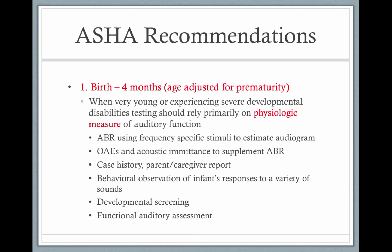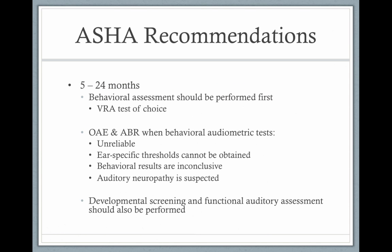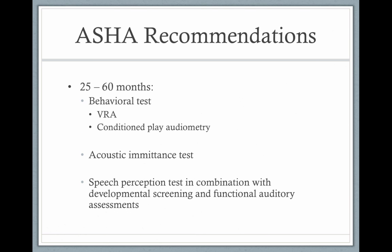It's also good to have a case history from the parents or caregivers. Observing the baby, you can get some subjective information. You could follow a developmental screening or a functional auditory assessment. Once the child has neck control around five or six months, you can start to do visual reinforcement audiometry. This is a more subjective test where the infant is actually involved. As the infant gets older, they might get bored by visual reinforcement audiometry, and then you can try conditioned play audiometry to keep the child engaged.